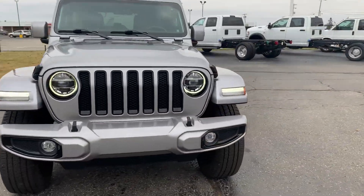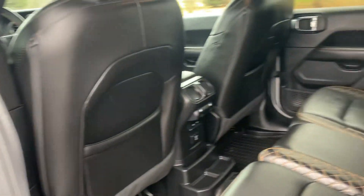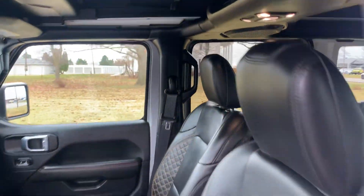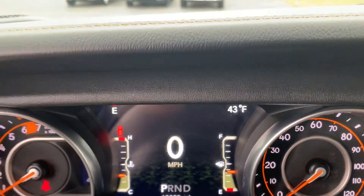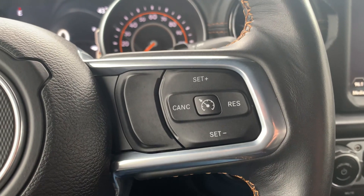We'll go take a look at the inside. Back seats are in good shape, front seats look good. Got a little over 18,200 miles on it. Menu controls and cruise control.